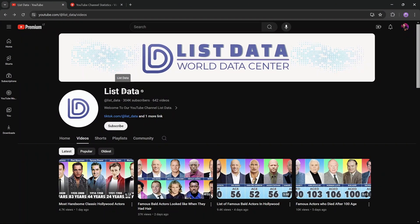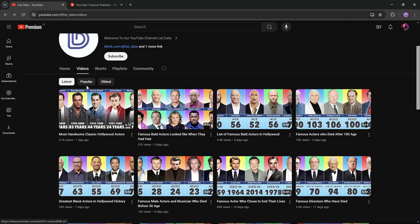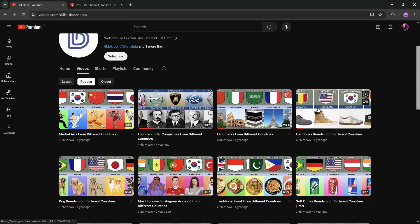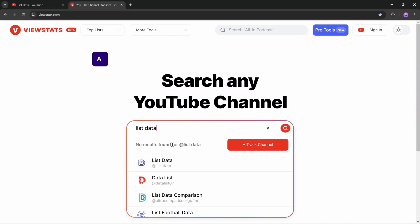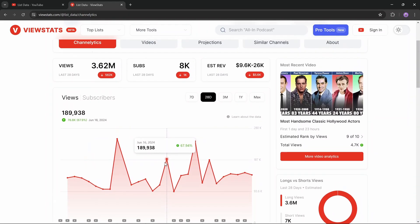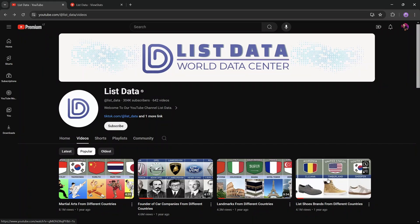Let's jump into YouTube where we can find this awesome channel called List Data. This channel creates videos with interesting statistics — the most popular videos cover topics such as landmarks or shoe brands from different countries, basically providing interesting statistics from different countries. Now let's jump into ViewStats.com and check how much this YouTube channel is making from YouTube ad revenue. The estimated revenue for the last 28 days goes up to $26,000 — and even with a drop of 5k, the revenue still reaches $26,000.